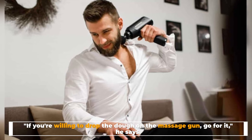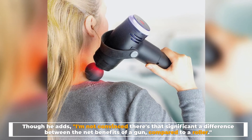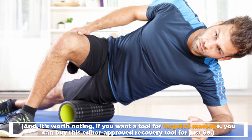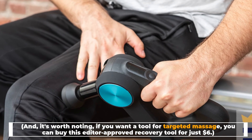If you're willing to drop the dough on the massage gun, go for it, he says. Though he adds: I'm not convinced there's that significant a difference between the net benefits of a gun compared to a roller. And it's worth noting — if you want a tool for targeted massage, you can buy this editor-approved recovery tool for just six dollars.